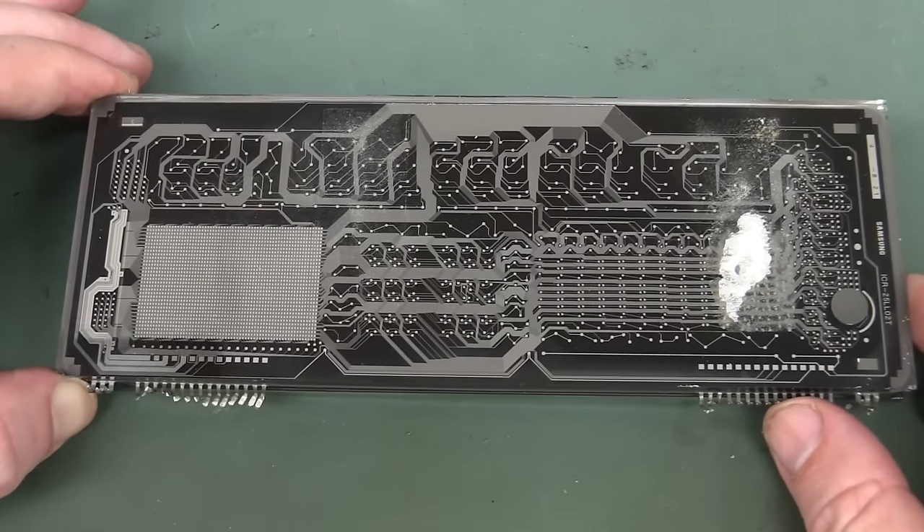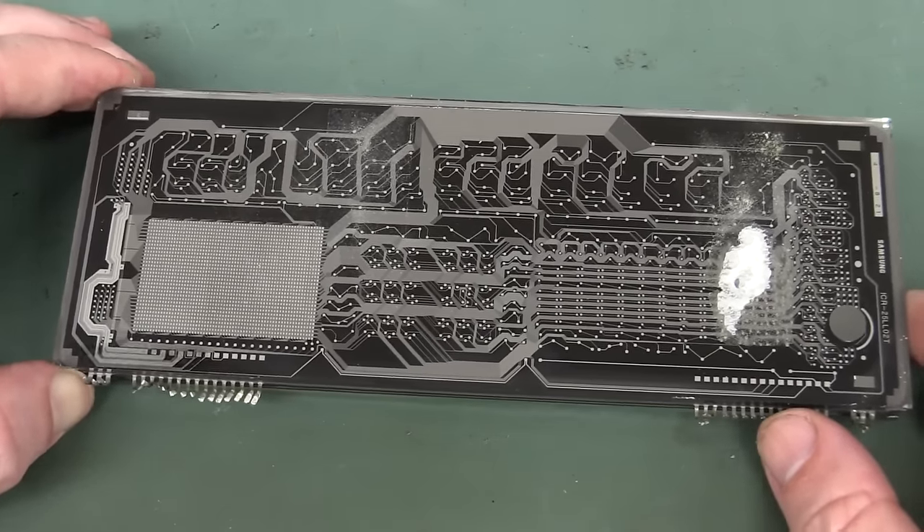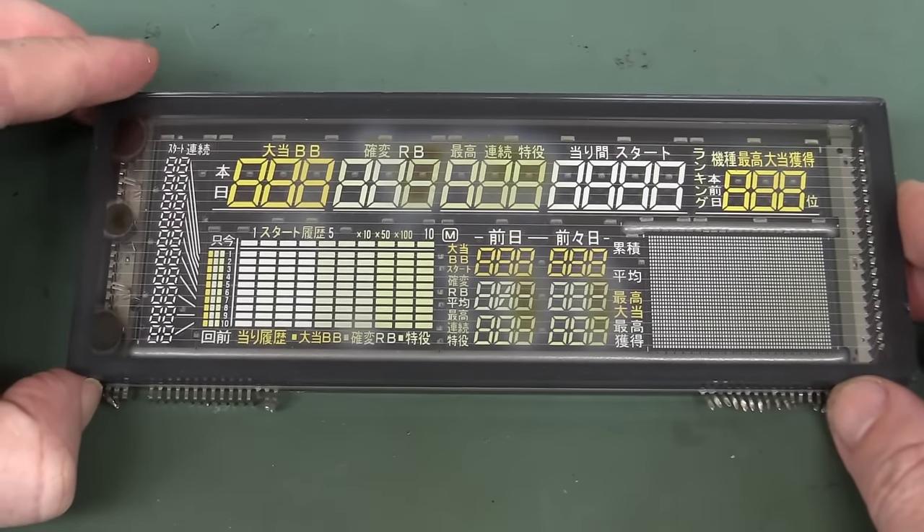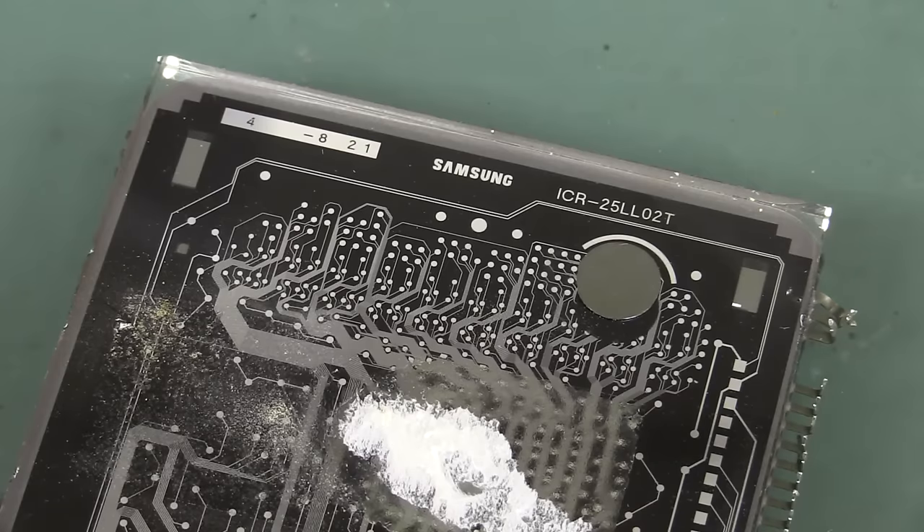Thank you very much, Chris, for sending that one in. That is one fascinating beast. I'd love to see these puppies in action in Japan. And manufactured by Samsung, thank you very much.